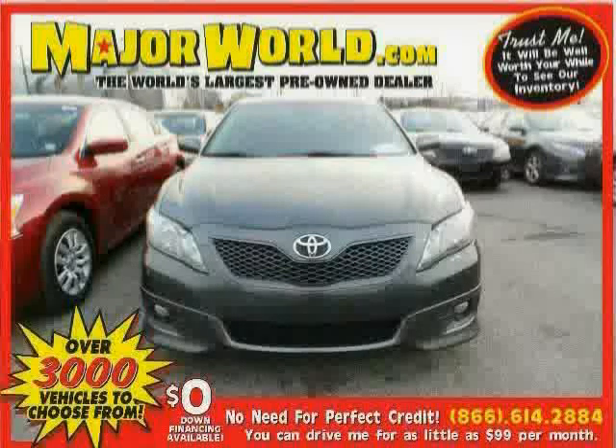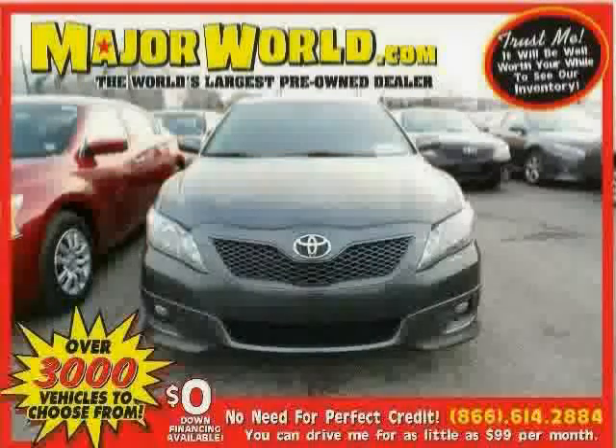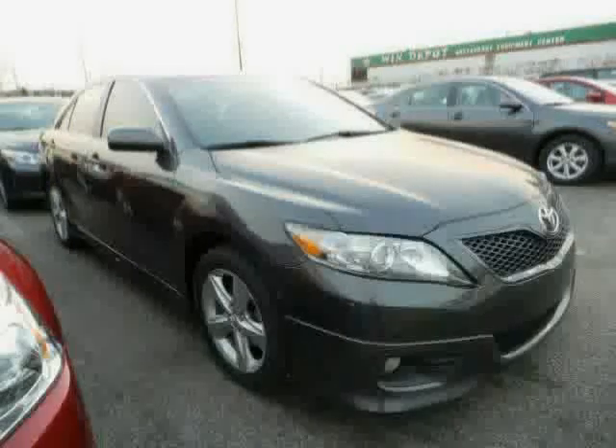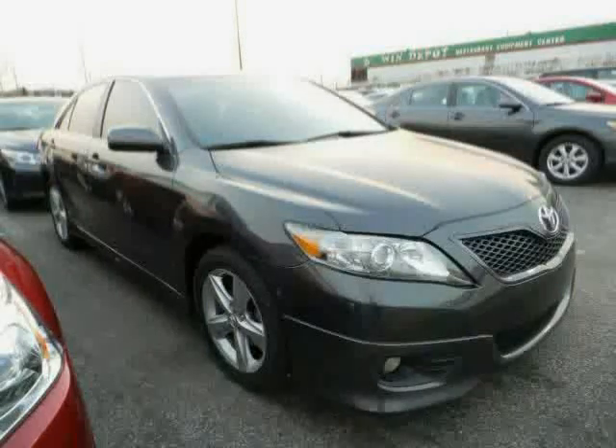Look at this 2011 Toyota Camry equipped with cruise control, air conditioning, leather steering wheel, brake assist, rear head air bag, anti-lock brakes, front wheel drive, and stability control.